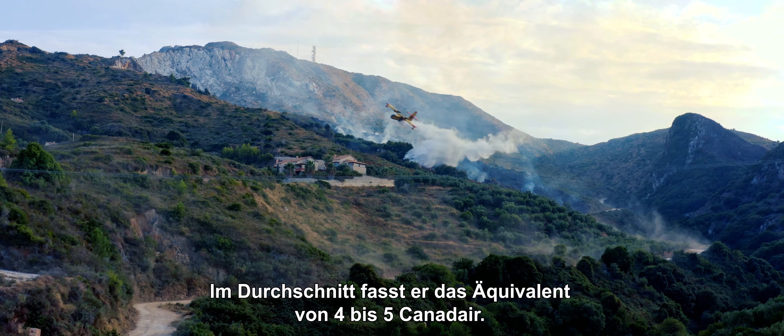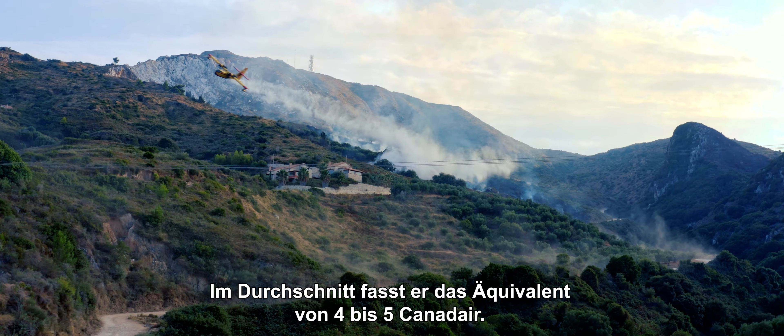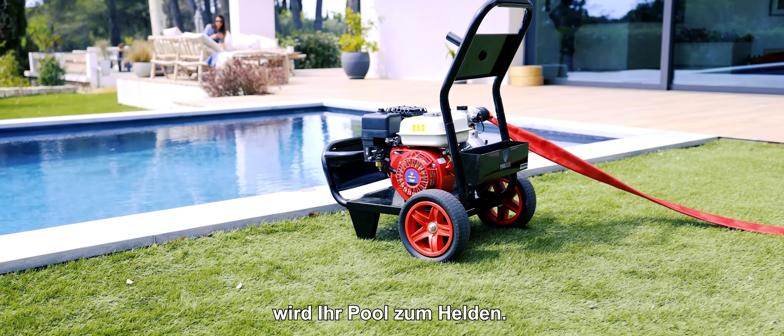On average, it contains the equivalent of 4 or 5 canadairs. With Pool Sam, your swimming pool becomes your hero.